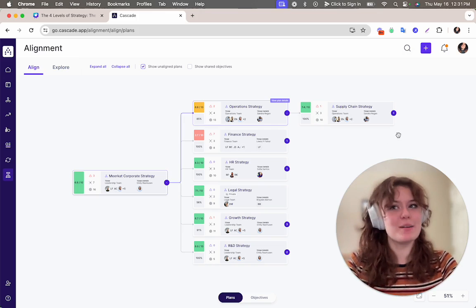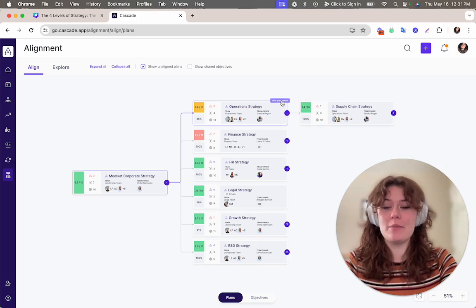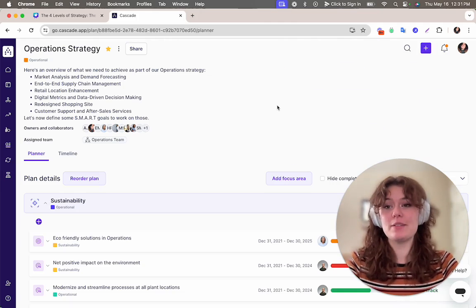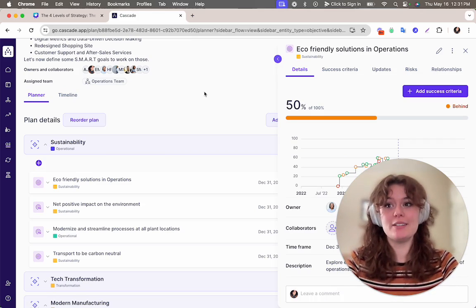Here at Cascade, we don't just talk about strategy. We help you centralize and visualize it in a way that fosters alignment across all levels. This is our alignment map. It lets you see how the big-picture vision seamlessly connects to specific department plans within Cascade. It's not just about individual goals — it's about seeing the bigger picture and how each piece contributes, ensuring everyone from leadership to frontline employees understands how their work drives overall success.